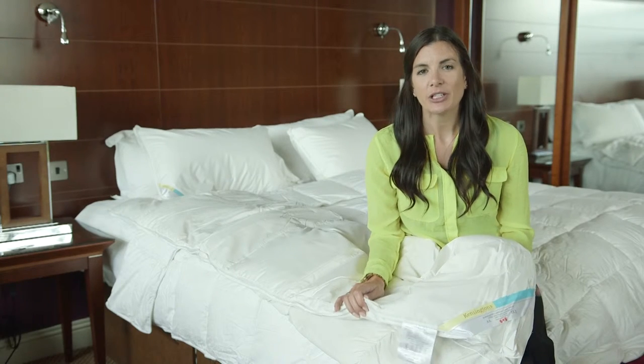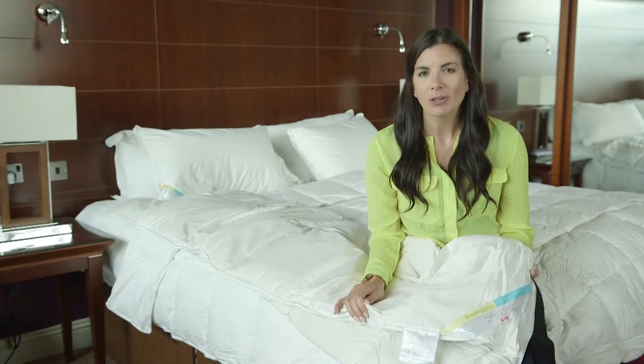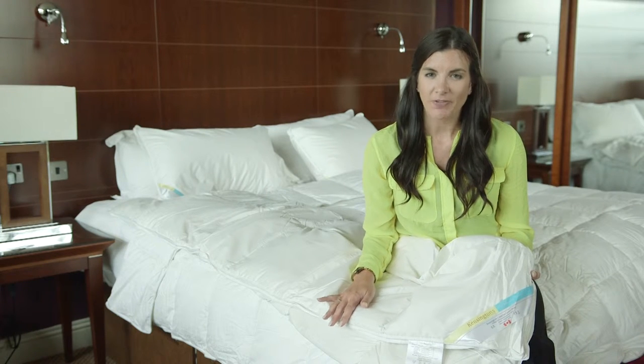This luxurious Hungarian duvet is constructed with a box-stitched silk cover with 500 thread count and is of the finest hotel quality.